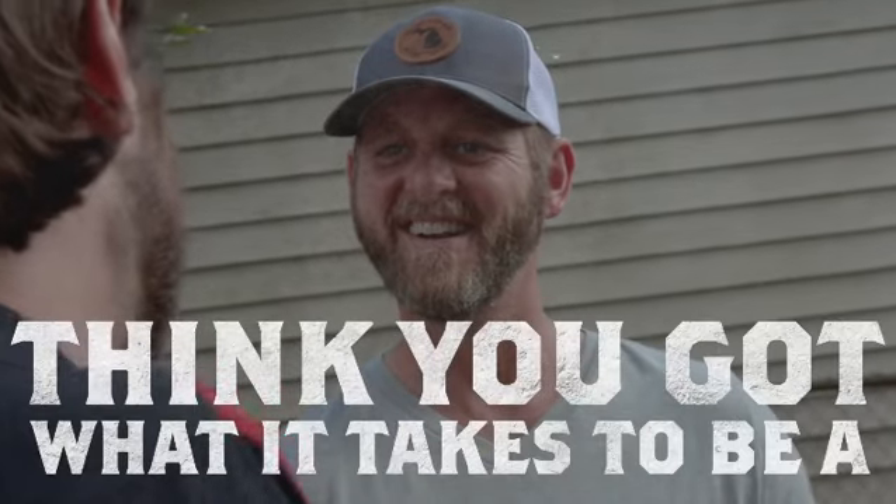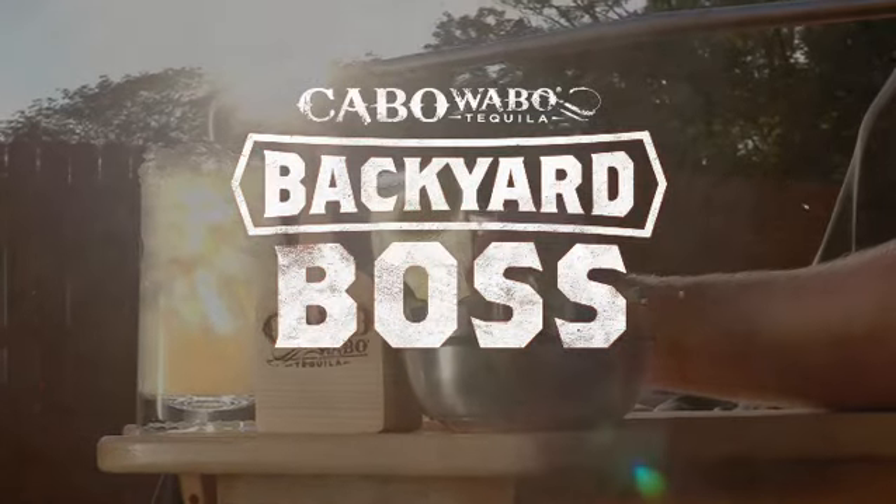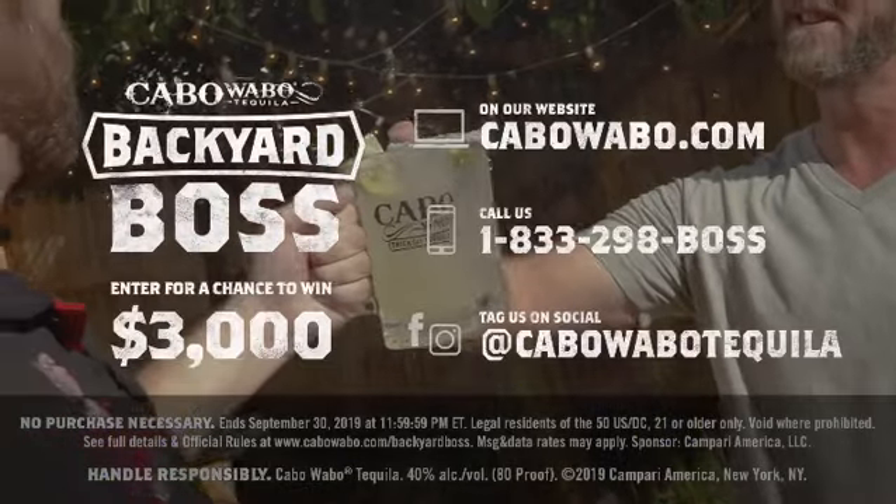Think you got what it takes to be a Cabo Wabo Tequila Backyard Boss? Enter and find out.